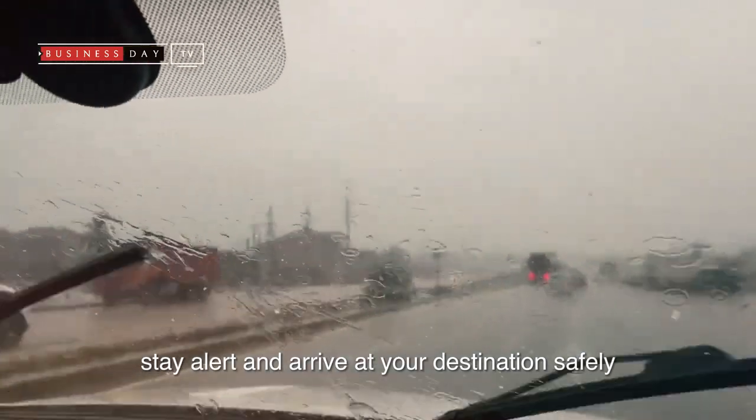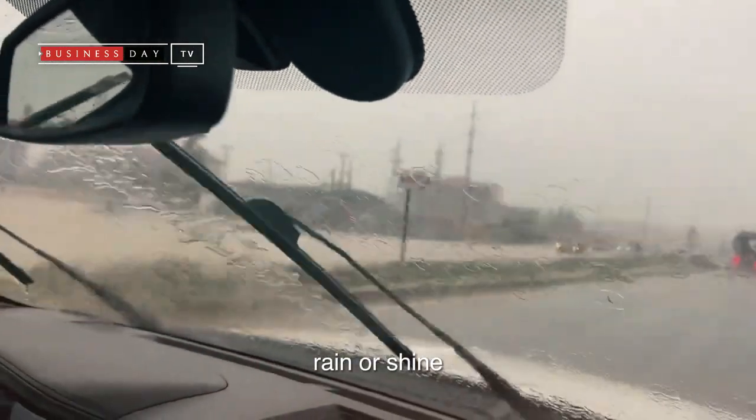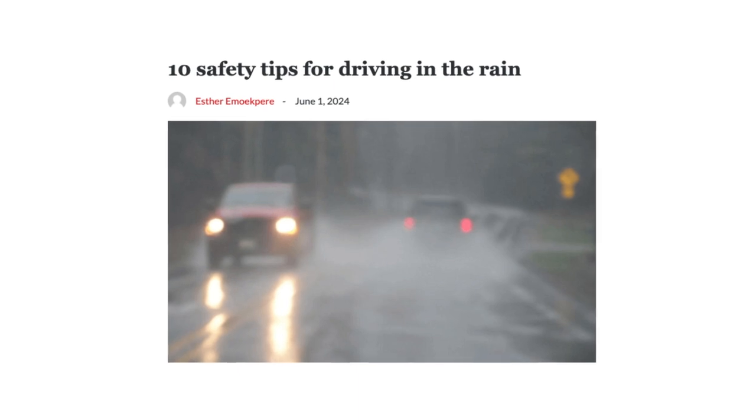Stay safe, stay alert, and arrive at your destination safely, rain or shine. To read on these and more, visit www.businessday.ng. Follow Business Day on all social platforms. Business Day — news you can trust.